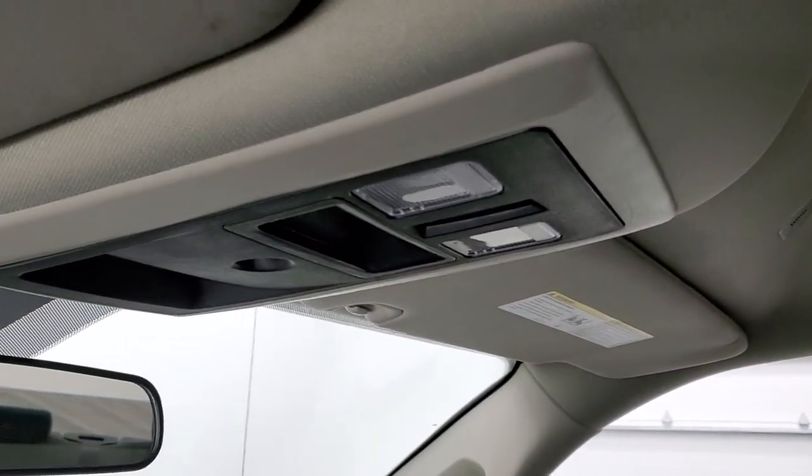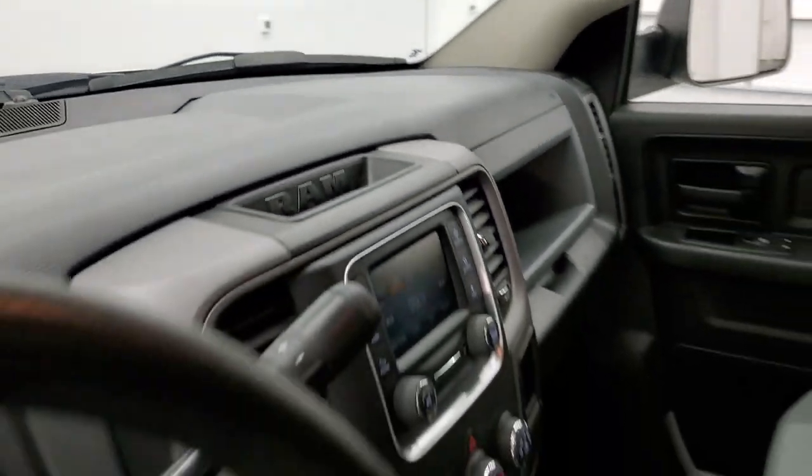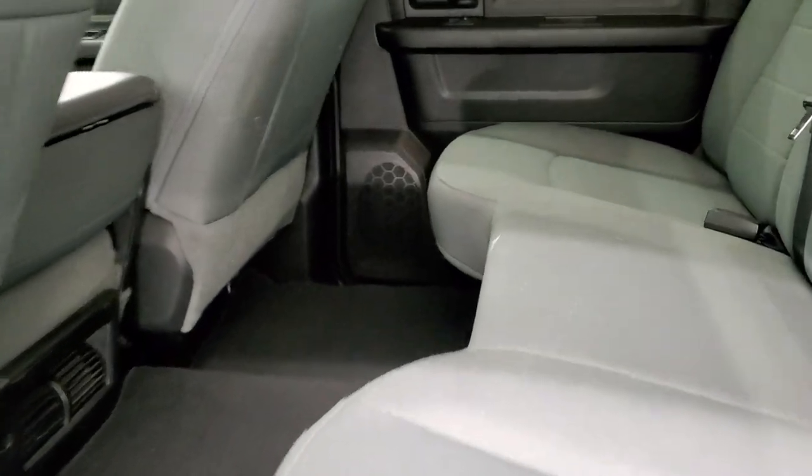You do get map lights up top, and we'll take a quick look at the back seats before we start it up and take a look under the hood. Back seats are just as clean as the front seats — no rips, no tears back here.